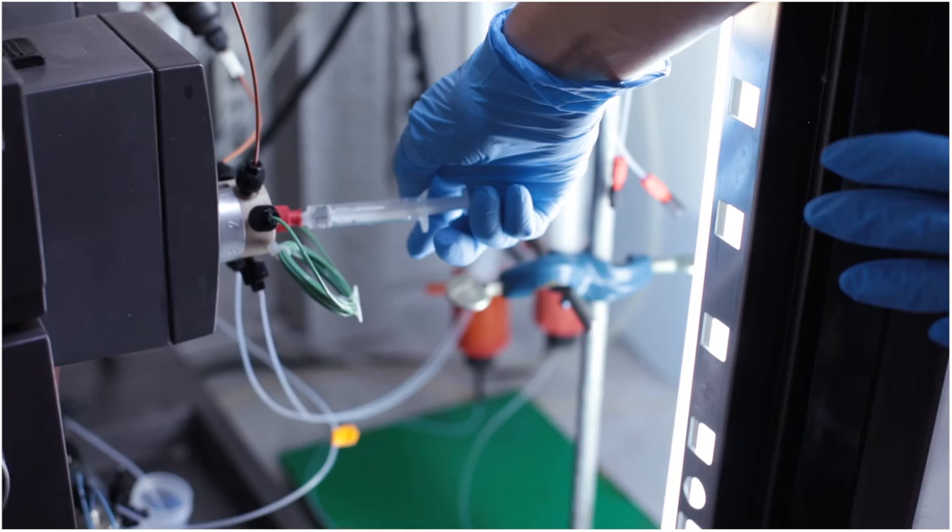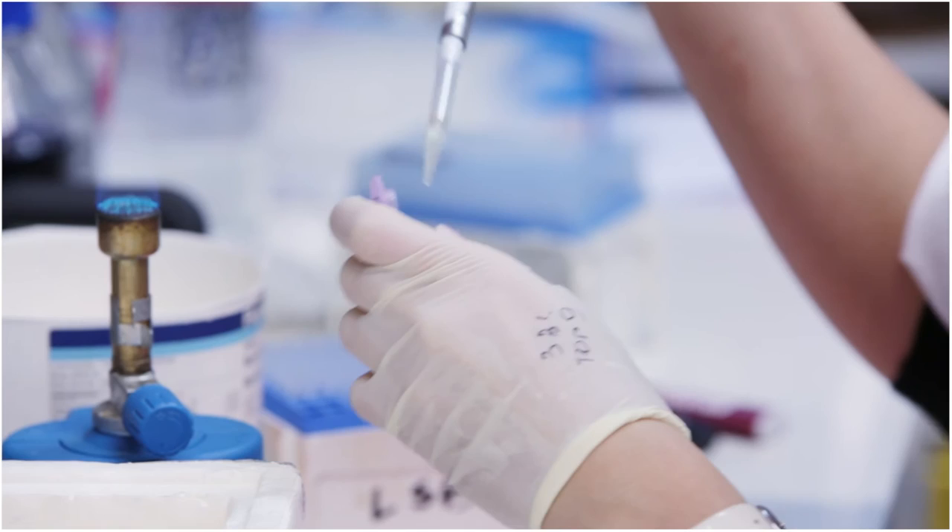An ERC grant also allows you to hire members of your team and strengthen it. This is very important, because you're able to hire the most talented, the best researchers for your group — the best co-workers. And this is an essential ingredient of a successful scientific project.